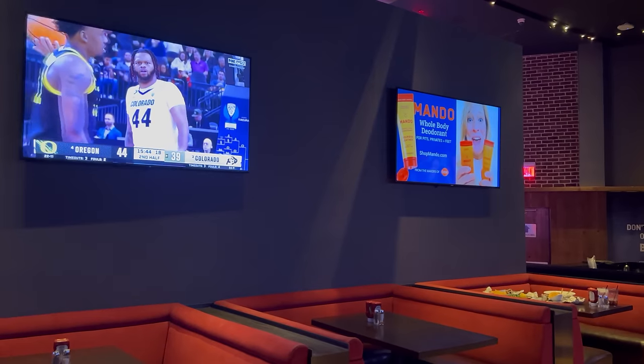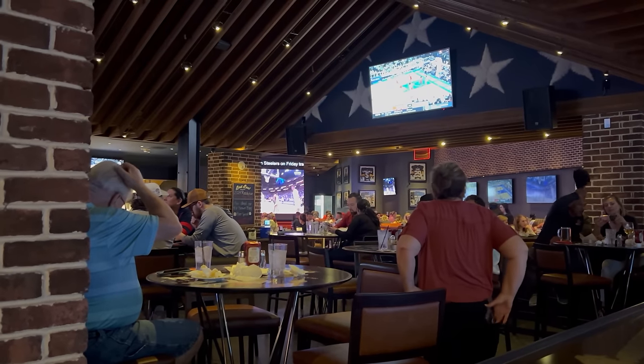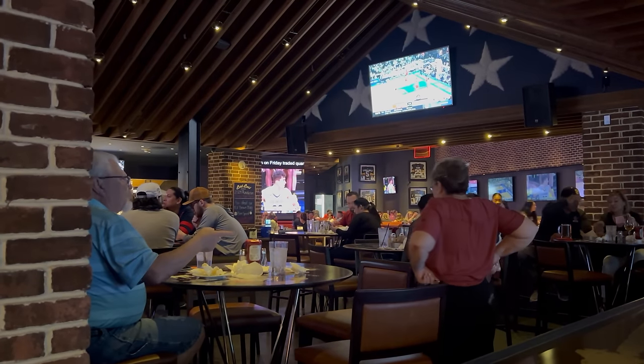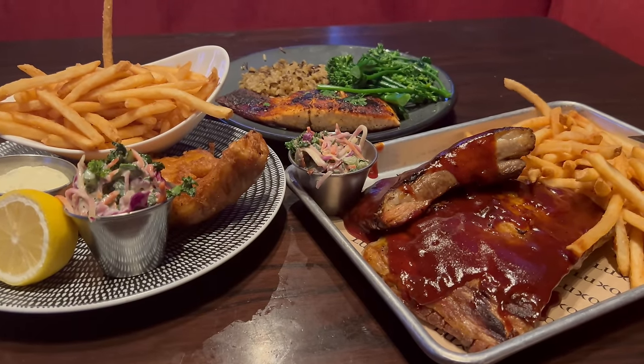That's the first round of entrees. My last round is here and this is looking great — I got their fish and chips, salmon dish, and a half order of ribs. I'm definitely starting to fill up, but this is all looking good as well. Time to give it a try.